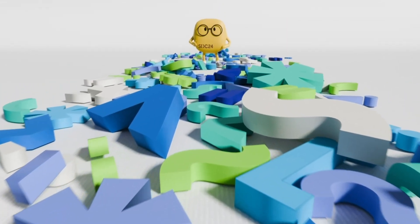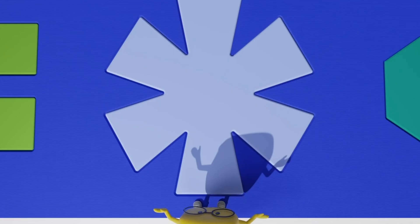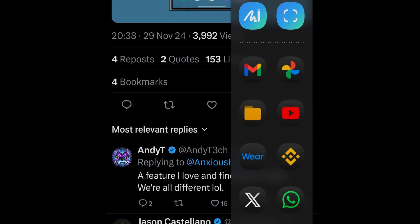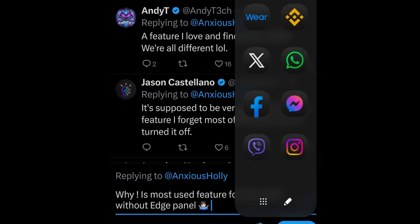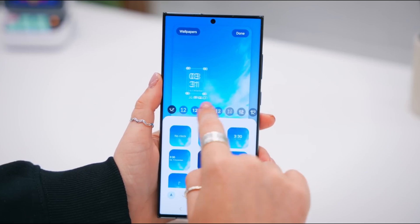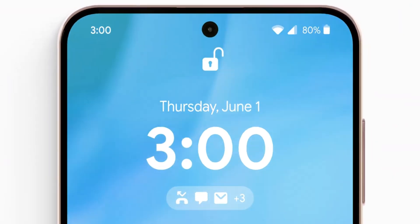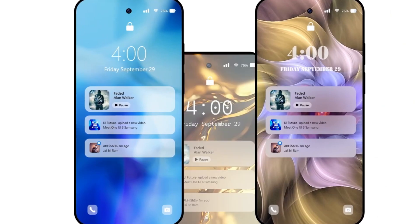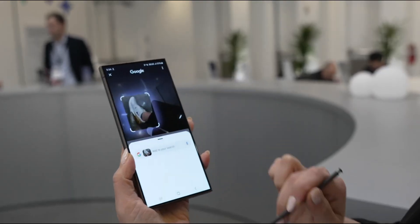Rumors suggest that Samsung may discontinue downloadable Edge Panels from the Galaxy Store with this update. Edge Panels, a beloved feature introduced over a decade ago, have been a staple for quick access to apps, widgets, and information. Reports suggest that while existing panels will remain usable, new downloads will no longer be possible after updating to One UI 7. For devices that ship with One UI 7 pre-installed, previously downloaded panels can still be accessed via the My Apps section in the Galaxy Store. However, once uninstalled, they're gone for good.